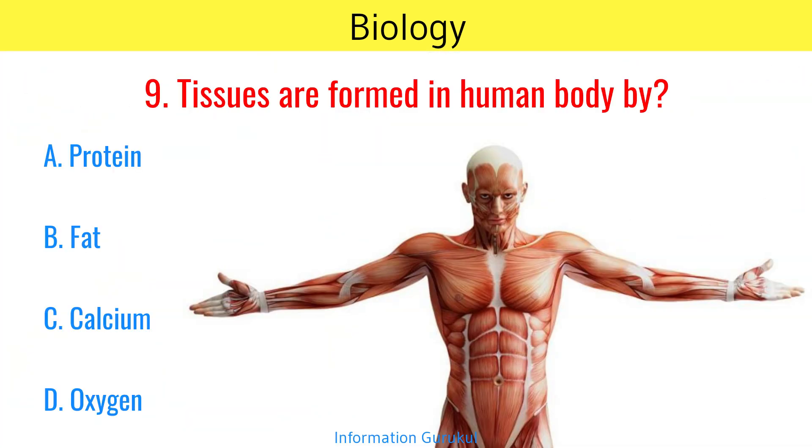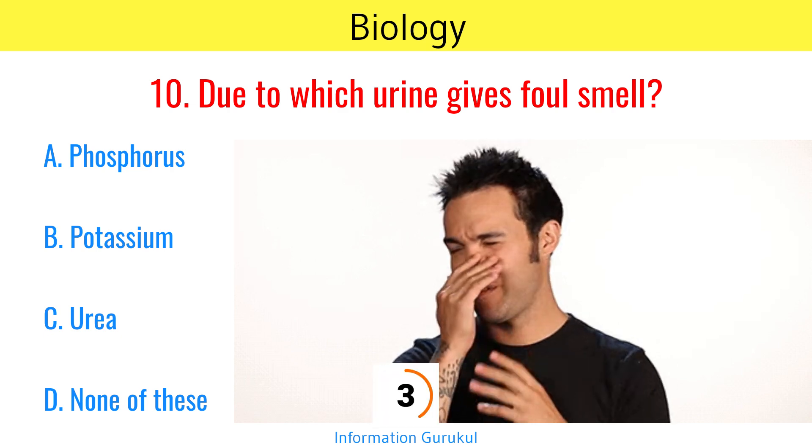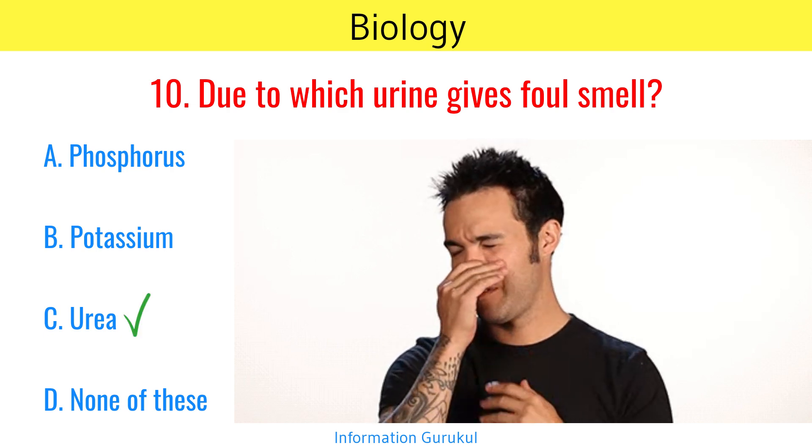Tissues are formed in the human body by protein. Due to which does urine give a foul smell? Urea.